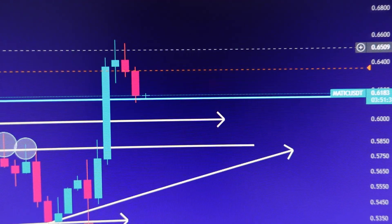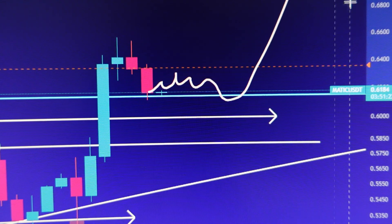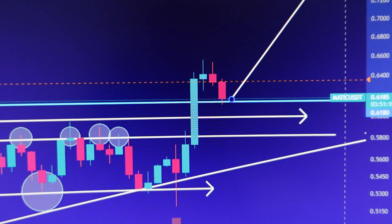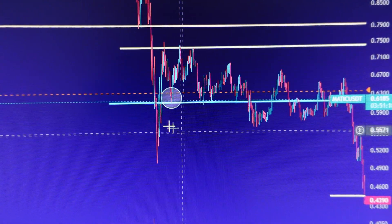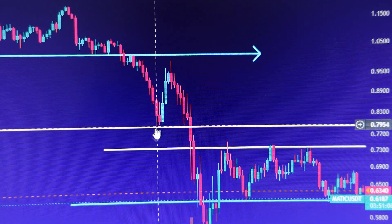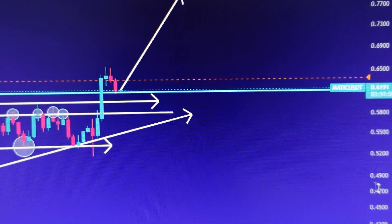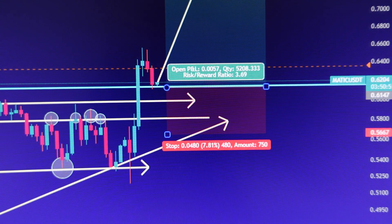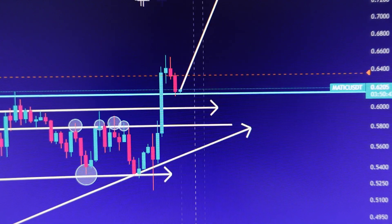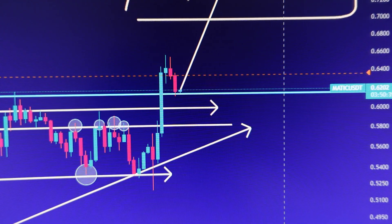If MATIC is able to hold above 61 cents and we see some sideways consolidation over the next couple of hours, I think we could see a continuation move all the way up to about 80 cents. Looking at past price action, 69 to 80 cents is the next resistance area. So if you're in a long position, I would take profits between 70 to about 80 cents.